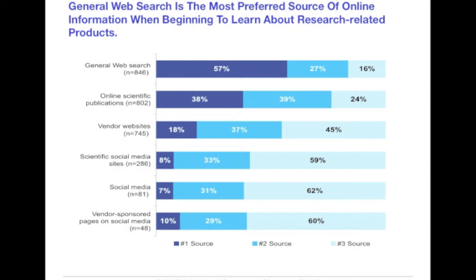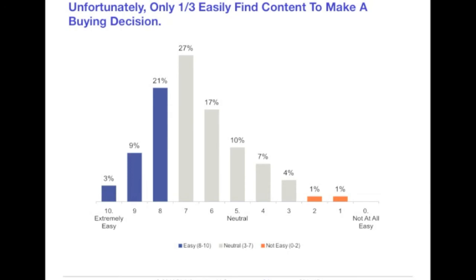Scientists must be able to find the information they're looking for when doing a general search. On average, researchers tend to perform long-tail searches using three to four search terms per inquiry to increase their chances of generating better, more meaningful results. Unfortunately, only a third can easily find content to make a buying decision. We told you earlier that half of all scientists surveyed said they found it very easy to find content to support their research — but only a third find it easy to find the content they need to make a buying decision. And effective content marketing is ultimately about making that buying decision easier.